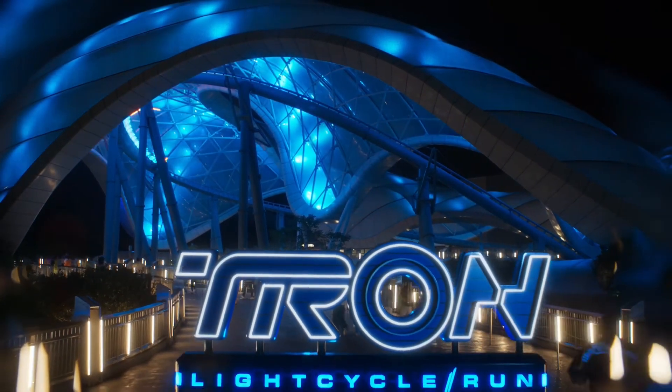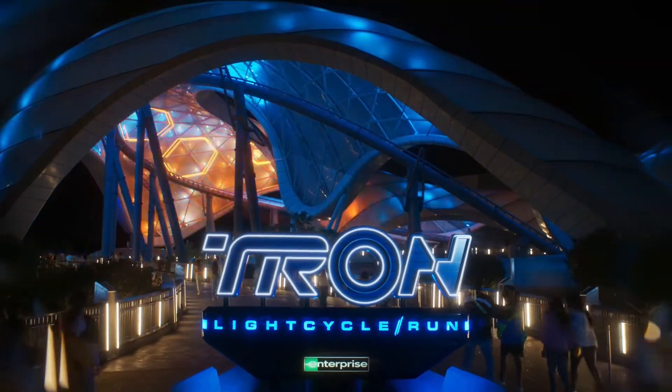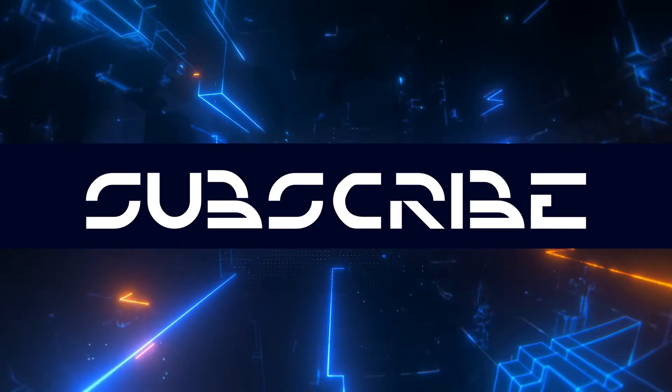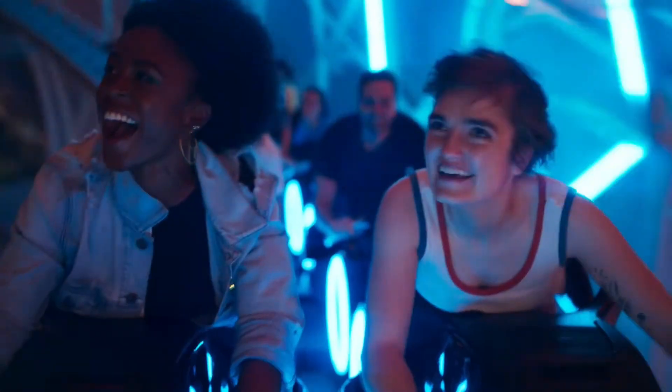If you haven't yet, please subscribe for more deep dives like this, and if you like what we do, you can join our Patreon for early access and more. Don't forget to drop a like down below, and if you've ridden Tron Light Cycle Run, tell us how it was. I really enjoy reading what you guys share.